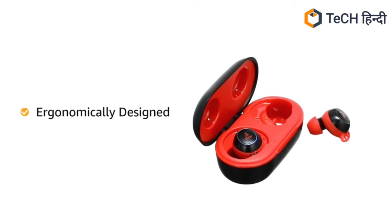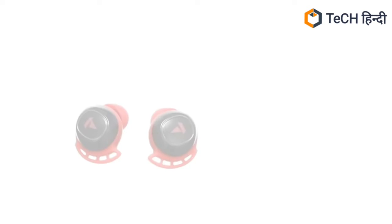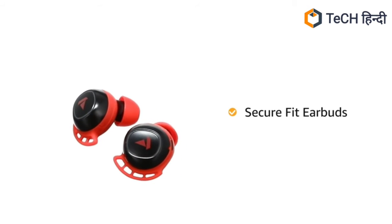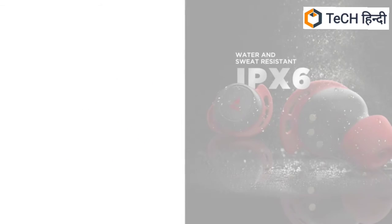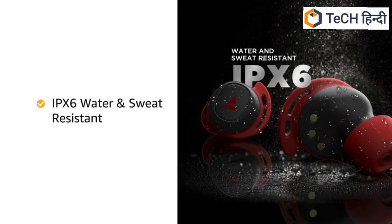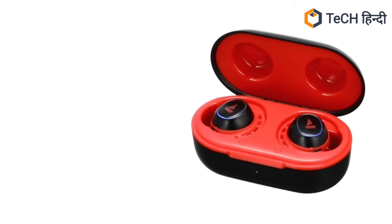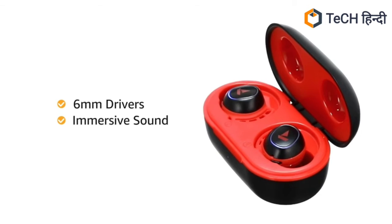AirDopes 441 has been ergonomically and aesthetically designed for a comfortable fit. The secure fit earbuds remain intact and comfortably in place even when on the go. It is IPX6 rated for resistance against water and sweat. The TWS AirDopes 441 come equipped with 6 mm drivers for immersive sound.